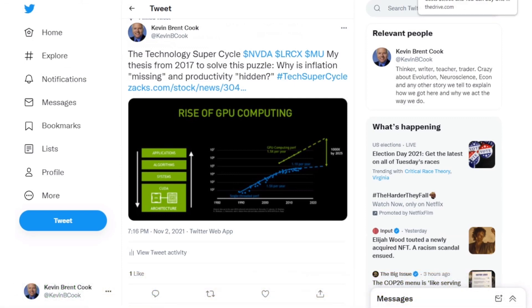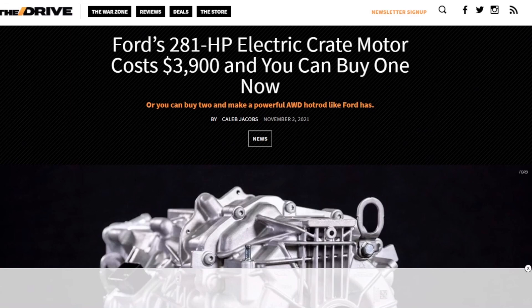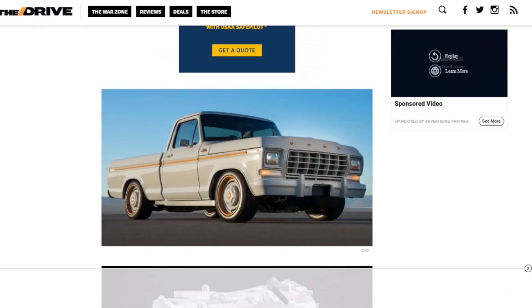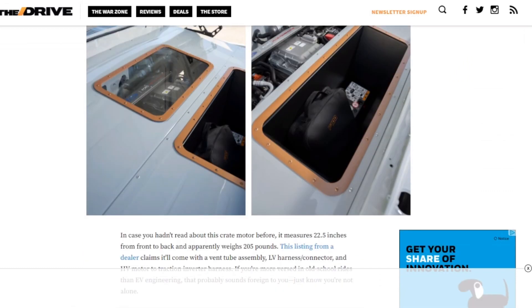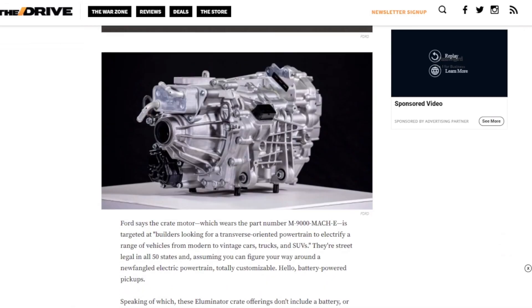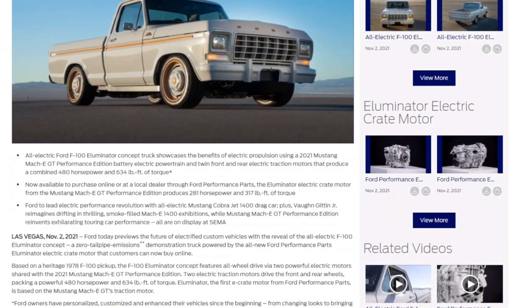Let's get back to Ford. Here was The Drive — they were right on this news yesterday, talking about how you can buy this motor and what they think people are going to do with it. Basically you're buying an electric motor in a crate, so that's why they call it the EV crate motor. They're pretty excited about it, and this is a sweet truck. Let's look at some of the specs here on the Illuminator. Let's go back to Ford and get the specs right from Ford itself.